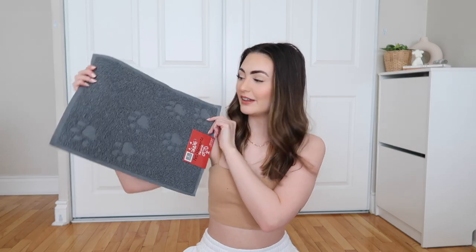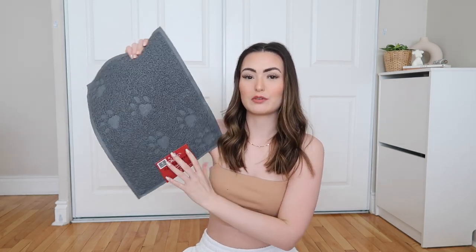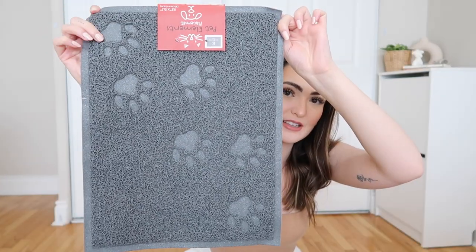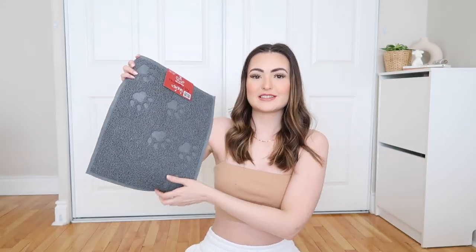Next, to go along with the food bowls, we got a puppy mat — it's just a silicone rubber mat to put the food bowls on top so that if he spills or makes a mess, it's very easy to clean. This was also from Home Sense or Winners and it was $4.99. It has little paw prints on it which I think is absolutely adorable.